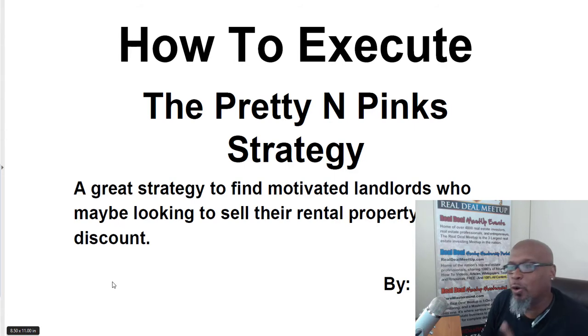As you can see, we're at the PDF right now and it's called How to Execute the Pretty in Pinks Strategy. This is a great strategy to find motivated landlords — those new landlords who just purchased the property six, seven, eight months ago, and now they're going through the eviction filing process and they're just fed up with being a landlord. This is also going to be a great strategy if you're doing tenant placement or guaranteed rent. Let's go through the actual process, beginning with where do you start off.